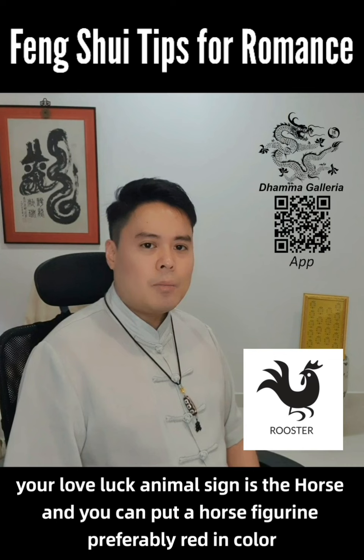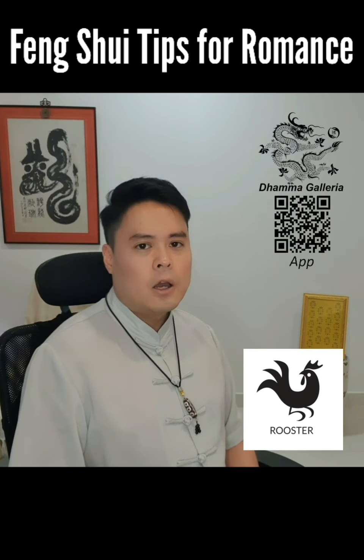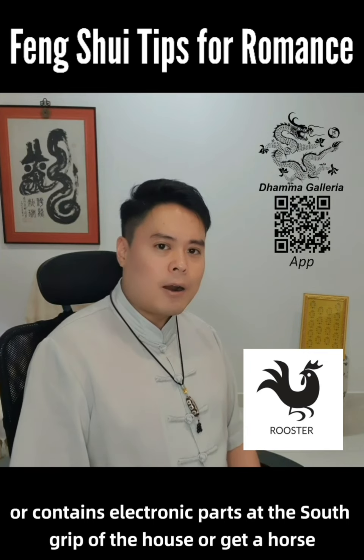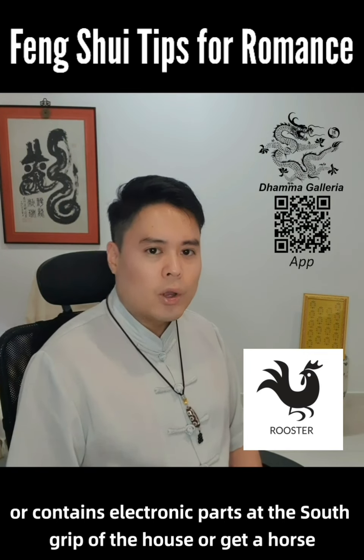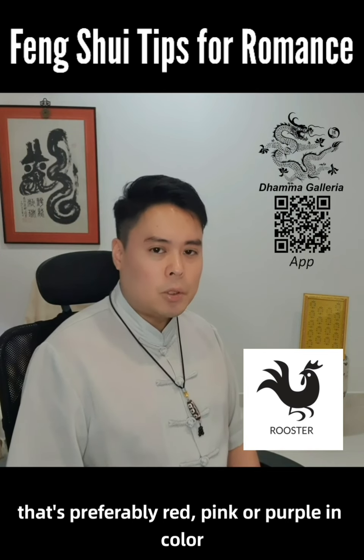For the Rooster, your love luck animal sign is the horse, and you can put a horse figurine, preferably red in color or containing electronic parts, at the south sector of the house. Or get a horse-shaped accessory that is preferably red, pink, or purple in color.